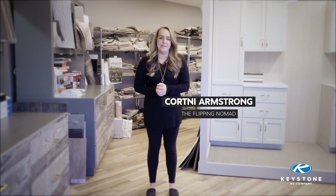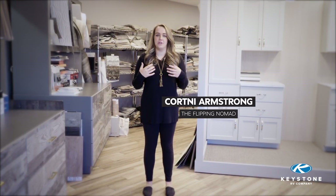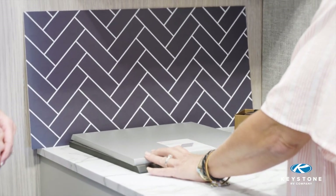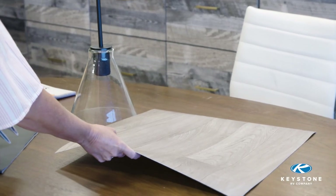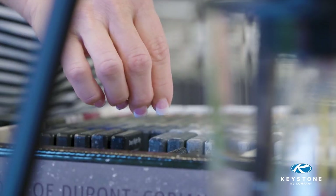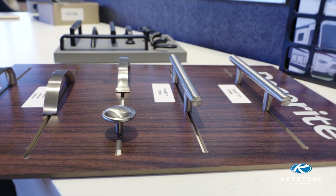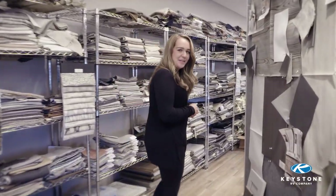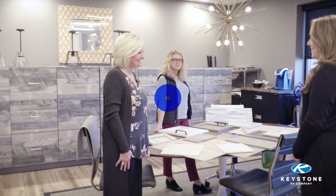Hey guys, my name is Courtney, but you might know me as the Flipping Nomad. Today I am at Keystone RV Company's headquarters in what I would call the coolest room of the entire building — this is their design studio. This is where all of the interiors of the RVs that we love come to life, and they have opened their doors for us today to give us a sneak peek into how these RVs are designed. So come with me — we're gonna meet the designers.